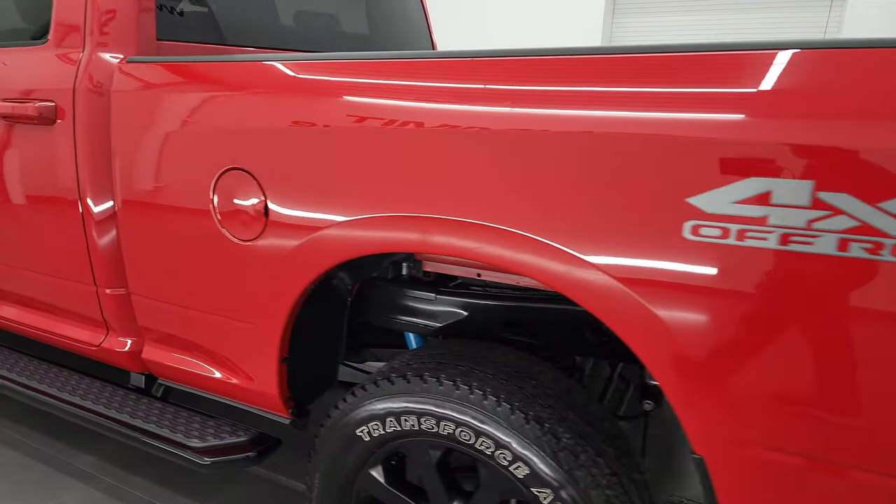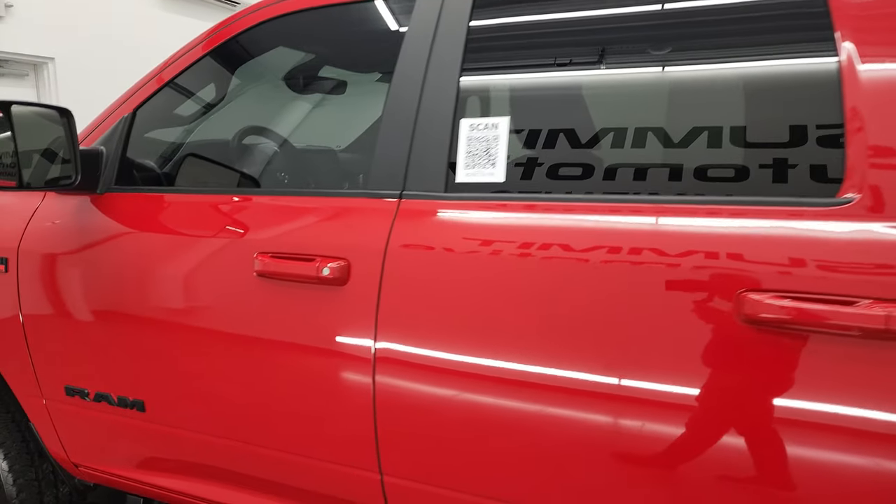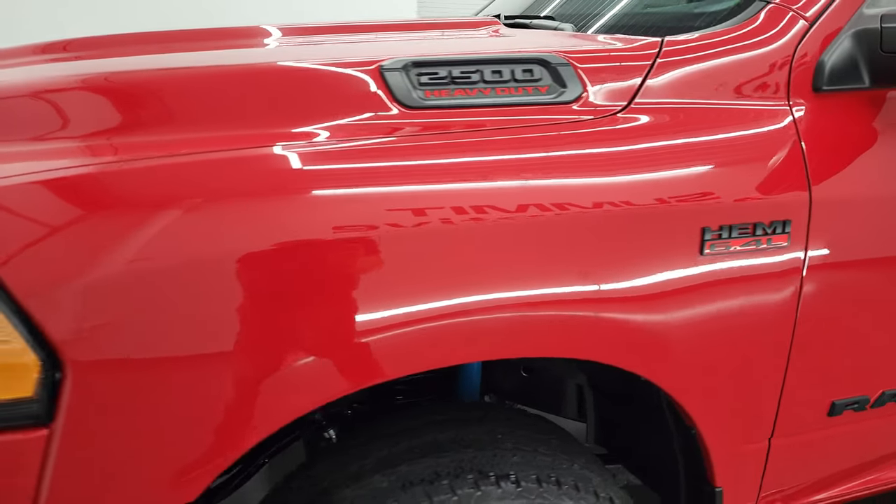As you go down this side of the truck, do take note of how clean that body is and how nice the paint is on here. Very nice down that side.